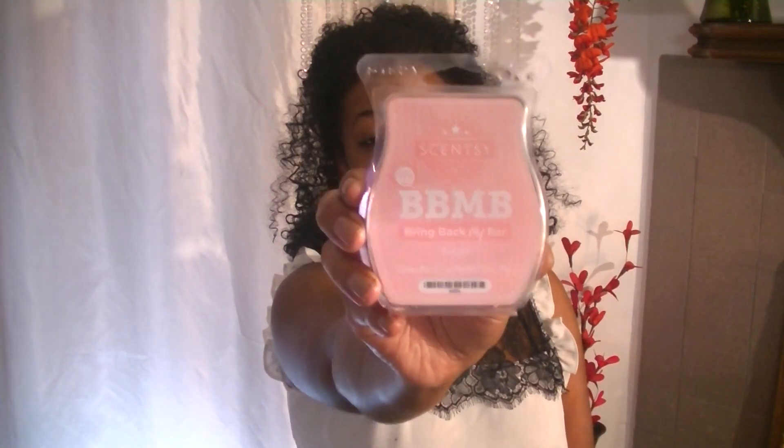Hello and happy Thursday everyone. I'm Shawna, your Independent Scentsy Consultant. Welcome to my channel. In this video I will be doing a comparison between Sugar and Pink Haze.